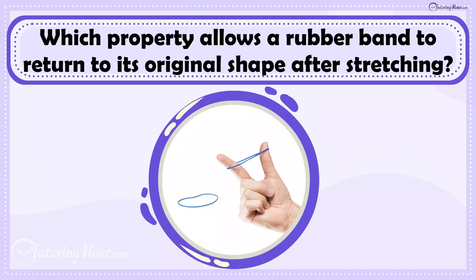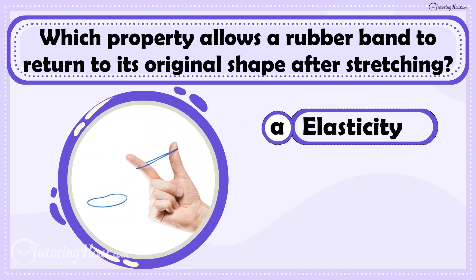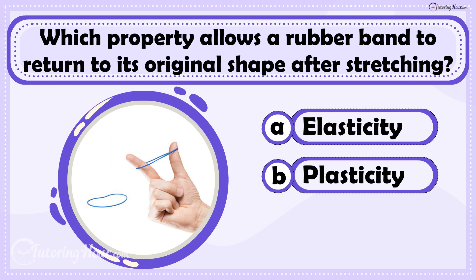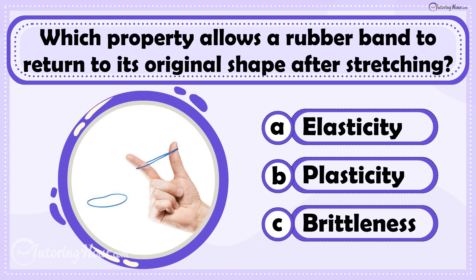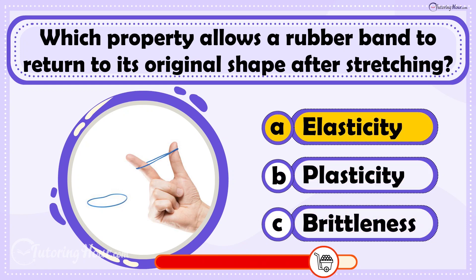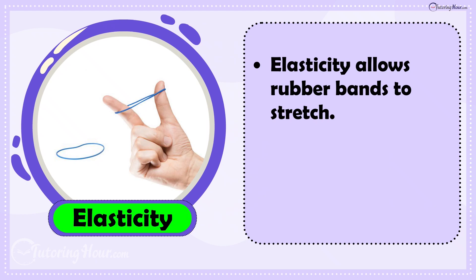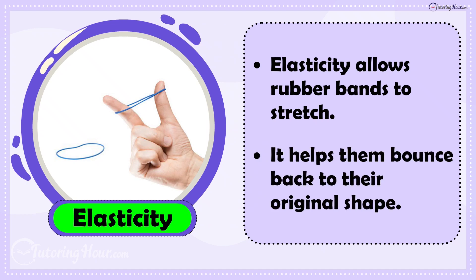Which property allows a rubber band to return to its original shape after stretching? Is it A. Elasticity, B. Plasticity, or C. Brittleness? The answer is Elasticity. Elasticity helps rubber bands stretch and then bounce back to their original shape.